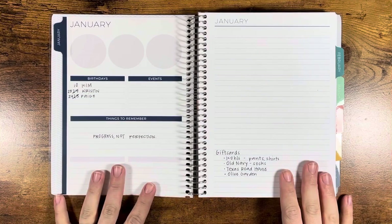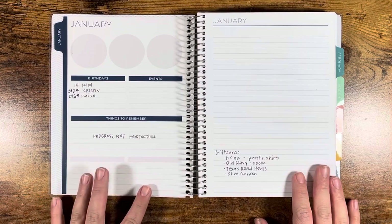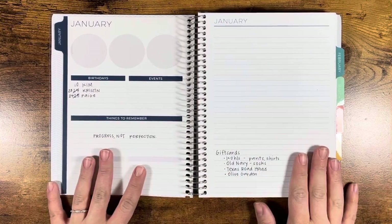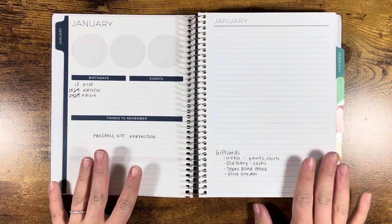I used a couple of other planners in my January month, but I didn't bring them upstairs, honestly, because my daily was like what I came to. I fell off of the other ones. The daily consistently is the planner that I come back to.